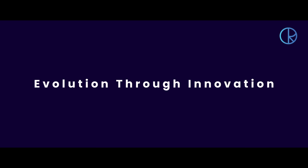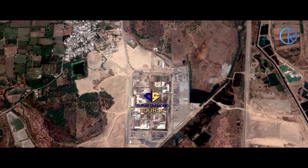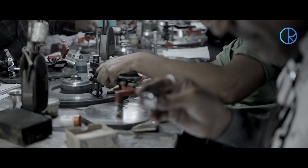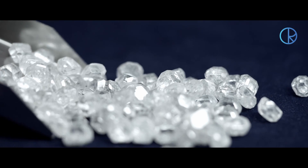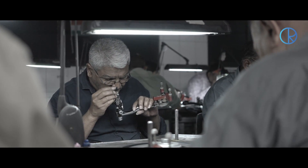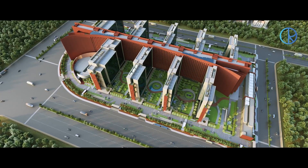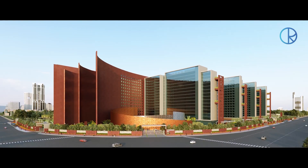Evolution through innovation. Surat, the world's largest diamond center, is known for cutting and polishing diamonds — natural and lab-grown diamonds. And to ensure hindrance-free growth of this thriving industry, upgradation through technological innovation becomes non-negotiable.